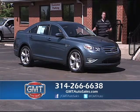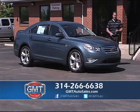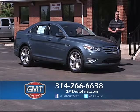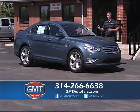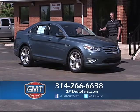GMT Auto Sales, Florissant, Missouri — we're going to make it worth your while to come out here. I'm going to give you a great deal on the car, the best financing that you ever had, and the most for your trade. Come out and see us today. 2010 Ford Taurus SHO, loaded, one owner, perfect Carfax.